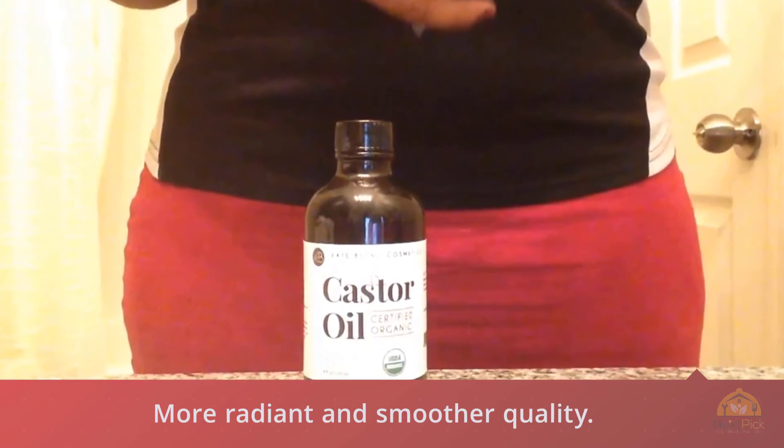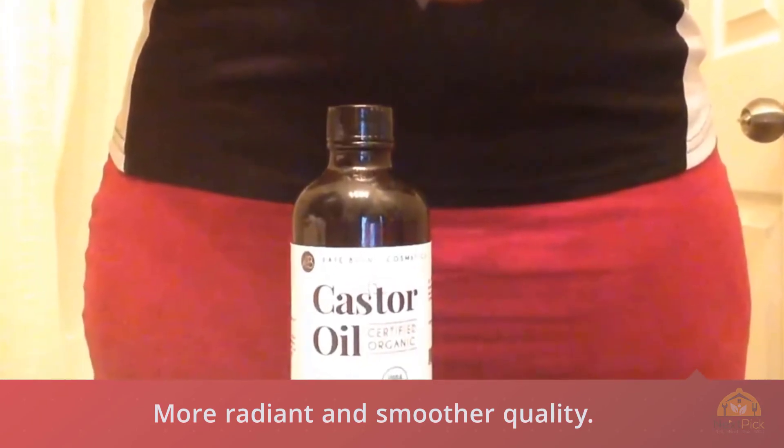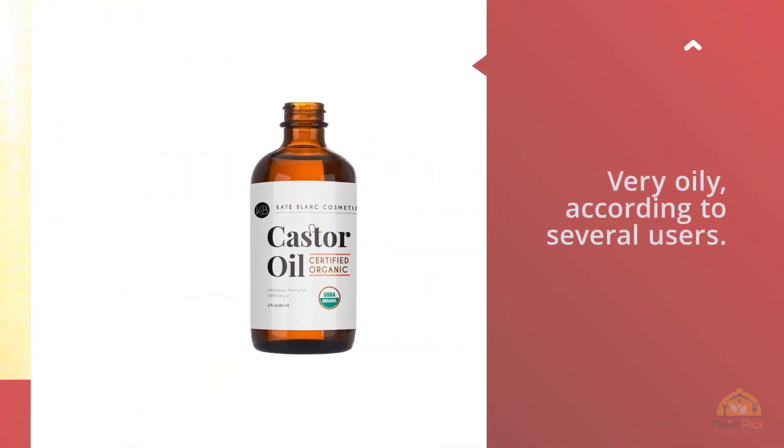Unfortunately, this specific product seems to be very oily according to several users. It may also take a while before significant improvements are observed in your lashes and eyebrows.